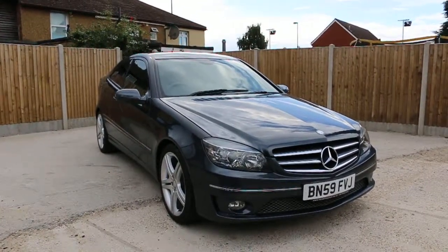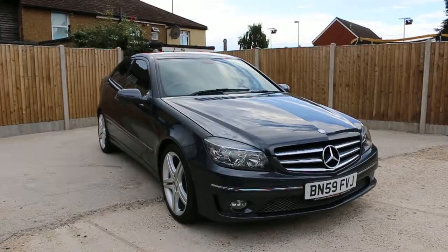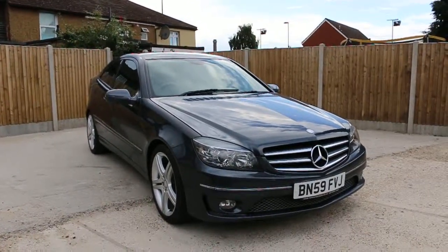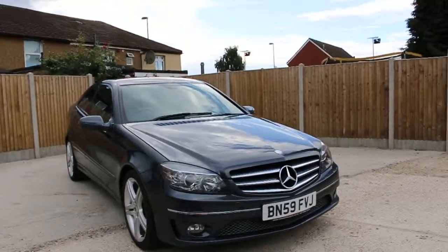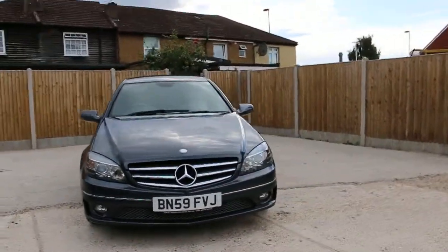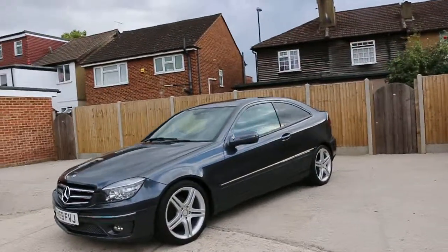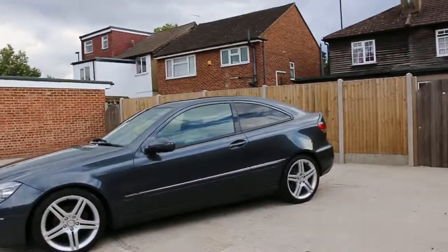Now available at McCarty Cars: Mercedes CLS C180 Compressor, 59 plate, 2009, metallic grey. The car has front parking sensors, front fog lights, 18 inch alloy wheels, and privacy rear glass.